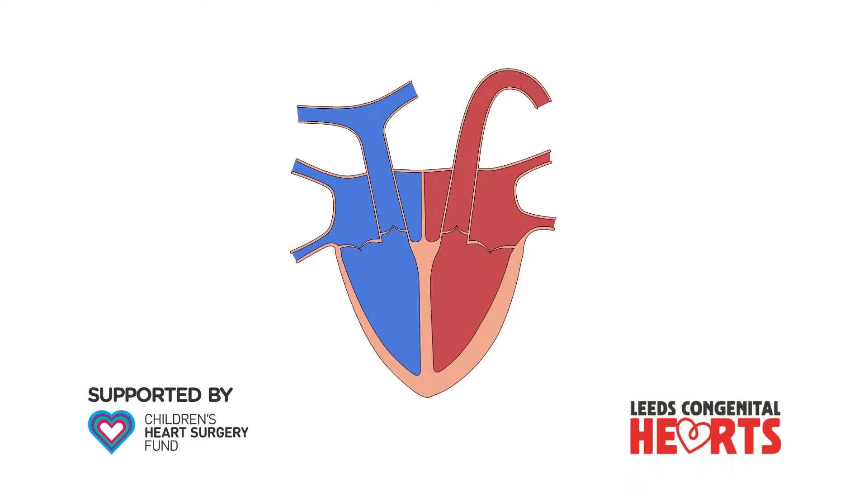This movie is about pulmonary incompetence, also called pulmonary regurgitation, and replacement of the pulmonary valve.